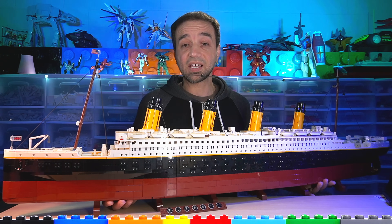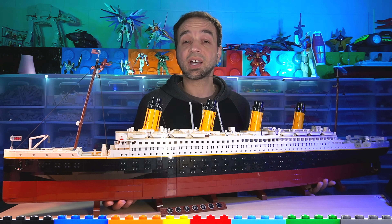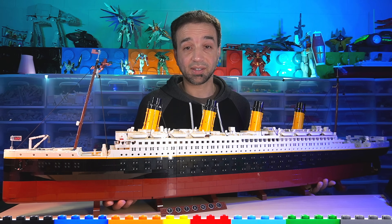Hello everyone. This is the official LEGO Titanic set. I bought it for $630 US. It comes with 9,090 pieces and I built it live over on Twitch.